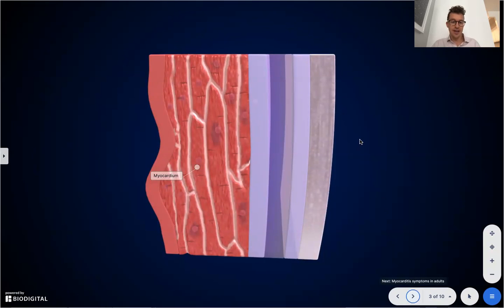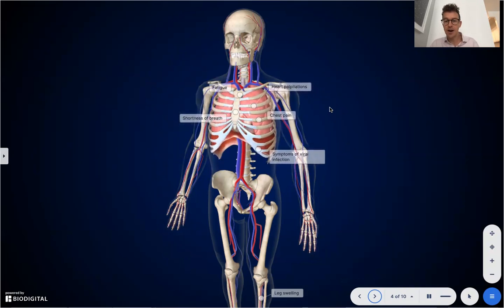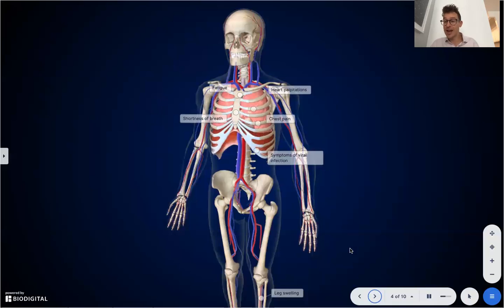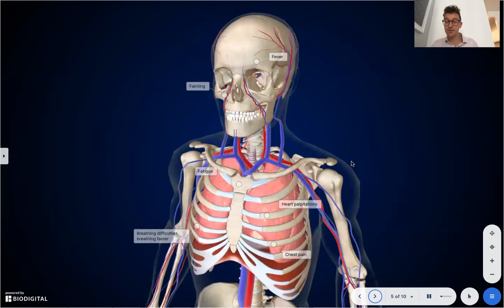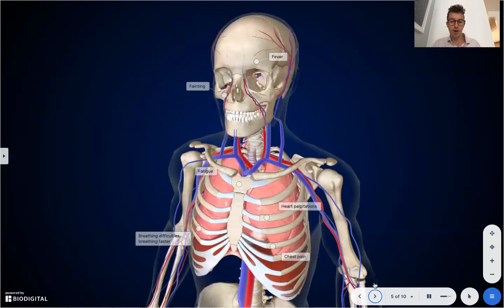What are the signs and symptoms of myocarditis? Well, a lot of people will have no symptoms whatsoever — they'll be asymptomatic and recover with no idea their heart was inflamed. But a few things to look out for as an adult: fatigue, heart palpitations which could be indicative of an arrhythmia, chest pain, symptoms of viral infection like fever, general malaise, shortness of breath, and leg swelling which could be indicative of a heart problem. In children: fever, fainting, fatigue, heart palpitations, chest pain, and breathing difficulties or a high respiratory rate.